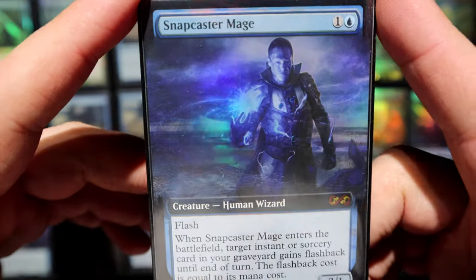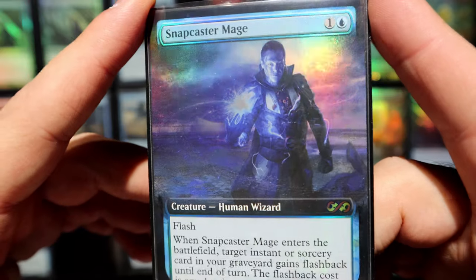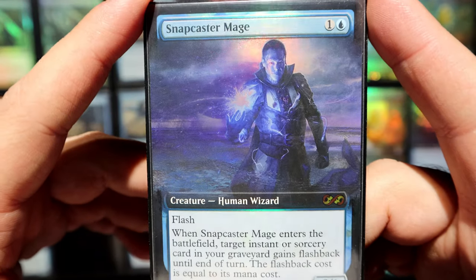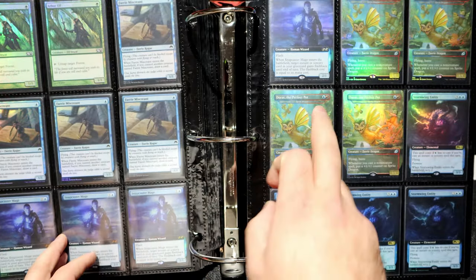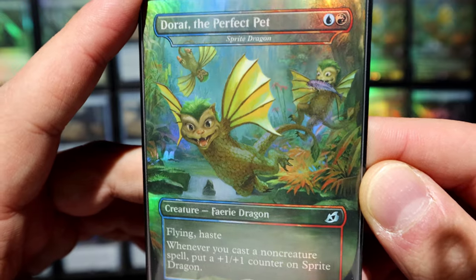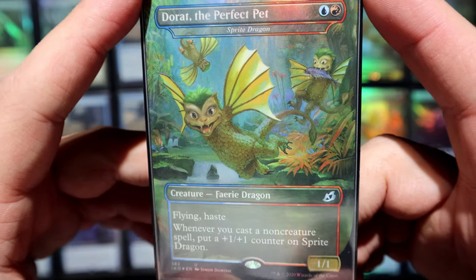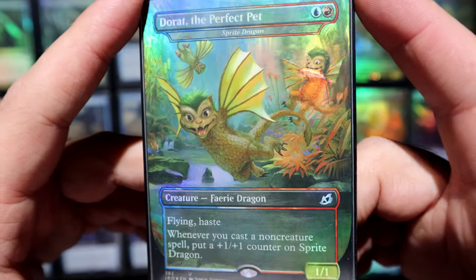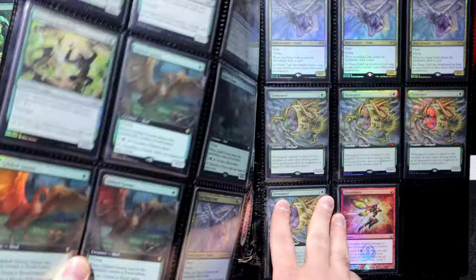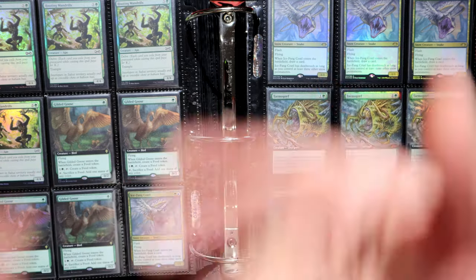Snapcaster Mage — of course, gotta love the Snap. I believe I got this at 20% off; I saw a deal and got all four, and then the price bounced back — cannot complain. I really liked this version and I wasn't a fan of any of the alternate arts, like the Godzilla ones from Ikoria, but this version is pretty cool. Storming Entity — thank you for existing. Hooting Mandrills — my favorite uncommon foil. You can tell I'm Temur Delver at heart by how I react to certain foils.